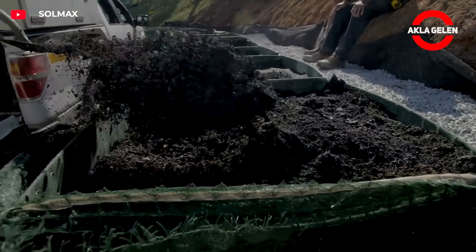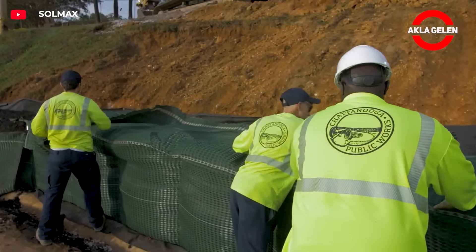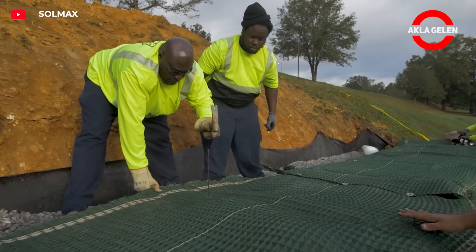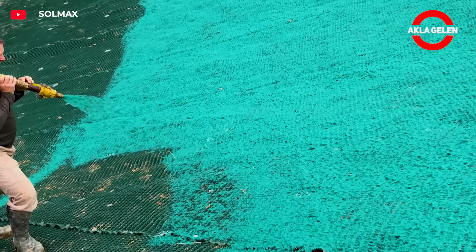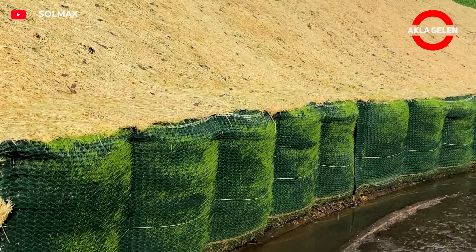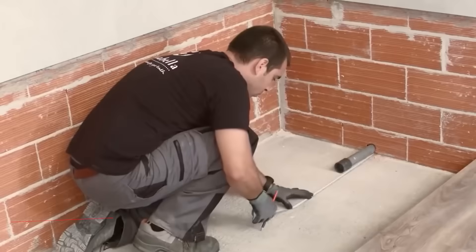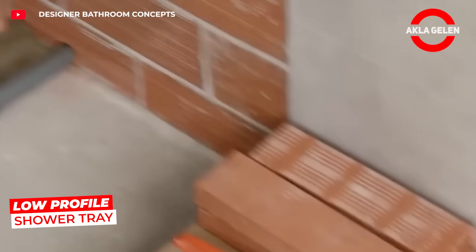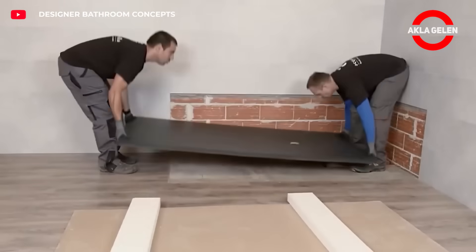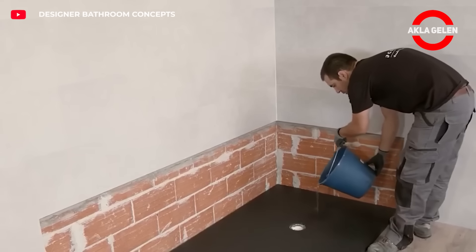The Aqua Bella low-profile shower tray has an ultra-thin structure. It is placed close to the floor and is suitable for disabled access. Its non-slip surface drains water quickly.